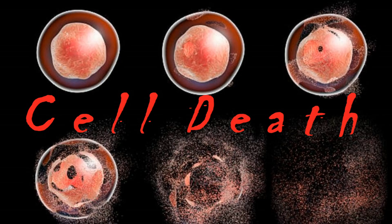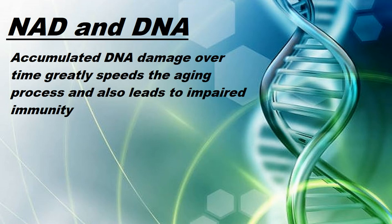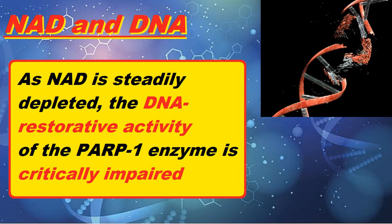So how does NAD repair DNA? Accumulated DNA damage over time contributes considerably to the aging process and can often lead to poor immune function and even cancer. To repair damaged DNA, the body activates a metabolic enzyme called PARP1, which itself consumes enormous quantities of NAD to do its job. As NAD is steadily depleted, the restorative activity of the PARP1 enzyme is critically impaired. Once you replenish NAD, the body can resume optimal DNA repair and prevent cell death from constant stress.